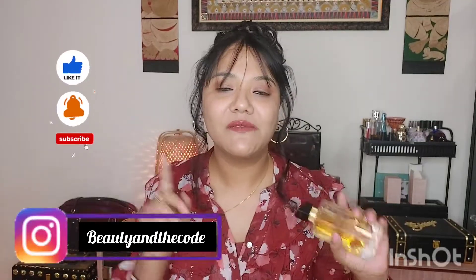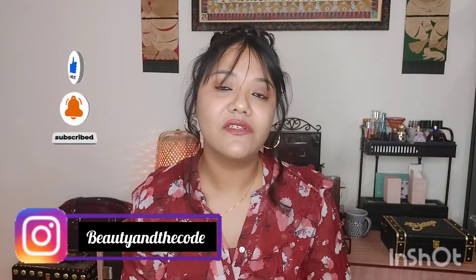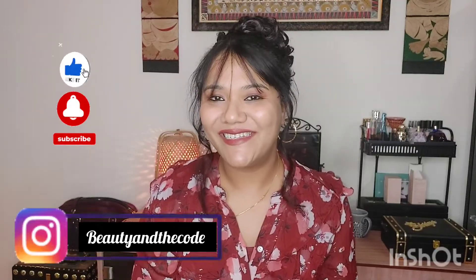Before we do so, make sure that you have subscribed to my channel, hit the bell notification, and follow me on Instagram. And now let's get started.